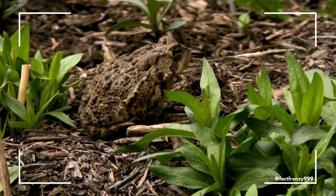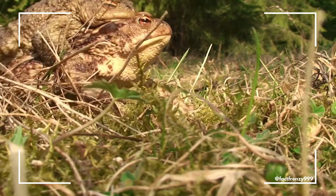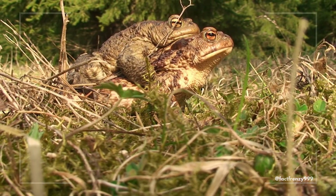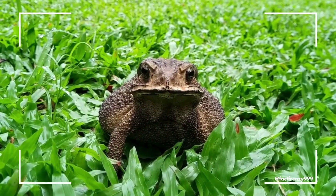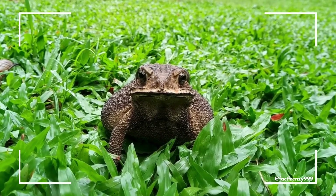Toads are also typically stockier and more robust than frogs. Their legs are shorter, making them better at walking and crawling rather than jumping. While frogs are built for speed and agility, toads are more adapted to a sedentary lifestyle on land, which is reflected in their squat and solid appearance.